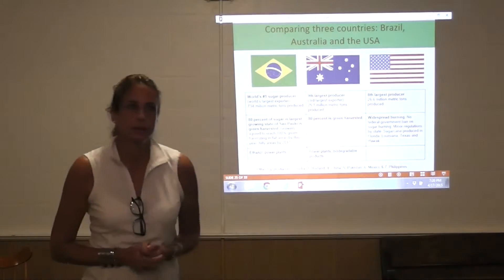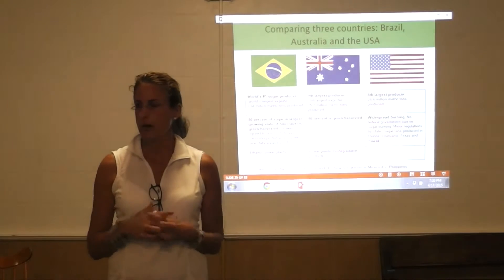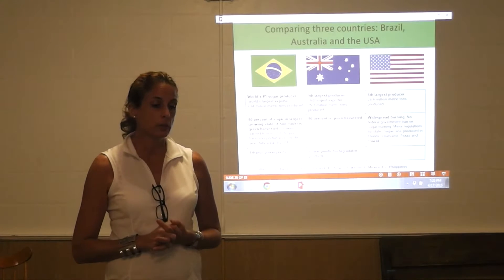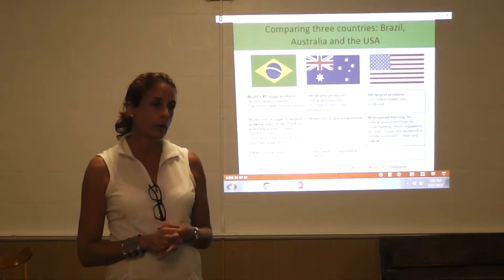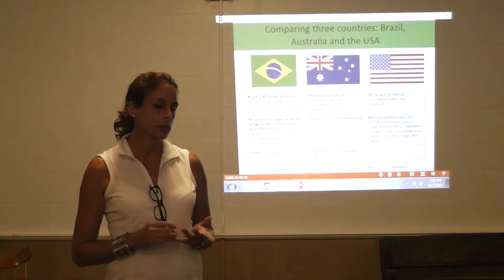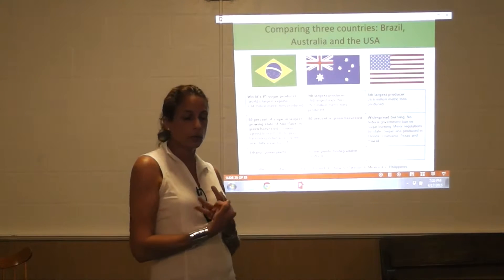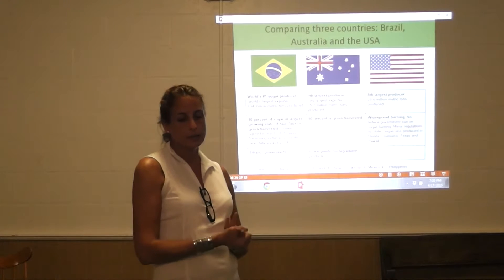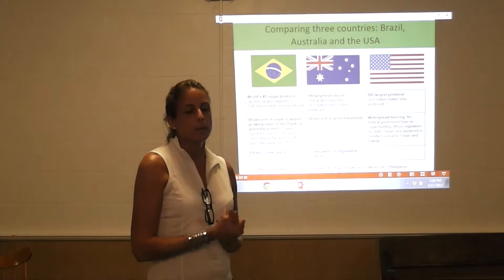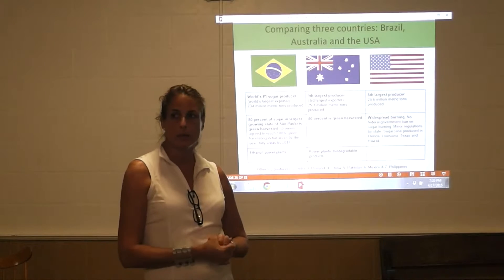You would think that in the U.S. we're pretty advanced — we invest in our agriculture and intend to be leaders in most respects. However, when it comes to sugar growing, we are really a laggard. When you look at countries like Brazil, Australia, China, Pakistan, Mexico, the Philippines, India, and Thailand — particularly Brazil and Australia — they are in the vanguard. They do what's called green harvesting, which simply means that they do not burn, and they use the entirety of the plant.